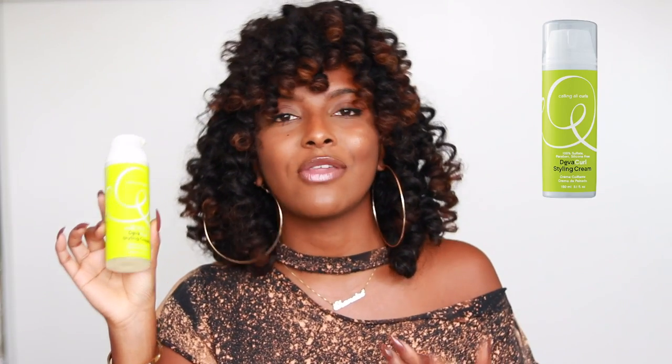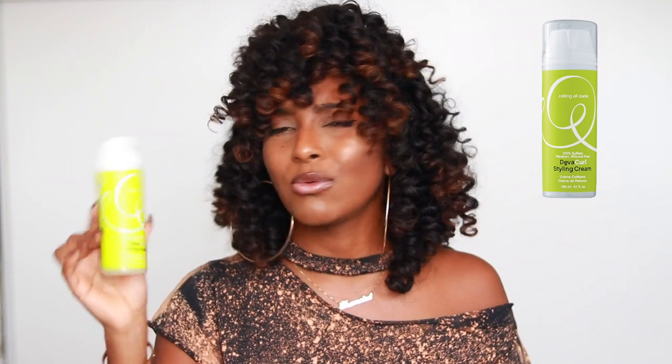On to my favorite styling products. Earlier this year I tried the DevaCurl Styling Cream — I really wanted to try the Super Cream but I could only find this one. It is so amazing for my wash and gos; it really helps with frizz. You guys know I struggle with frizz, so having products like this really helped me have amazing wash and gos. It is 100% sulfate-, paraben-, and silicone-free, which is amazing for us curly girls.